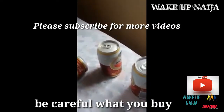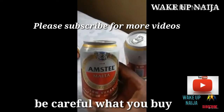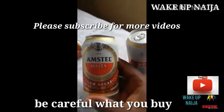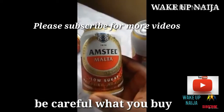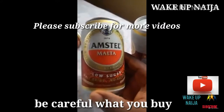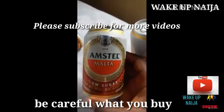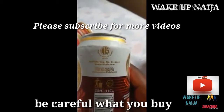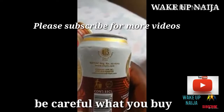A picture circulating on WhatsApp about Amstel Malta shows the fake one and the original. What I have in my hand right now is supposedly the original Amstel Malta. As you can see, it shows 'low sugar' prominently displayed with 'malt drink' and 'no alcohol' underneath. At the back, the NIS mark of quality is in gold, with every other letter in gold.